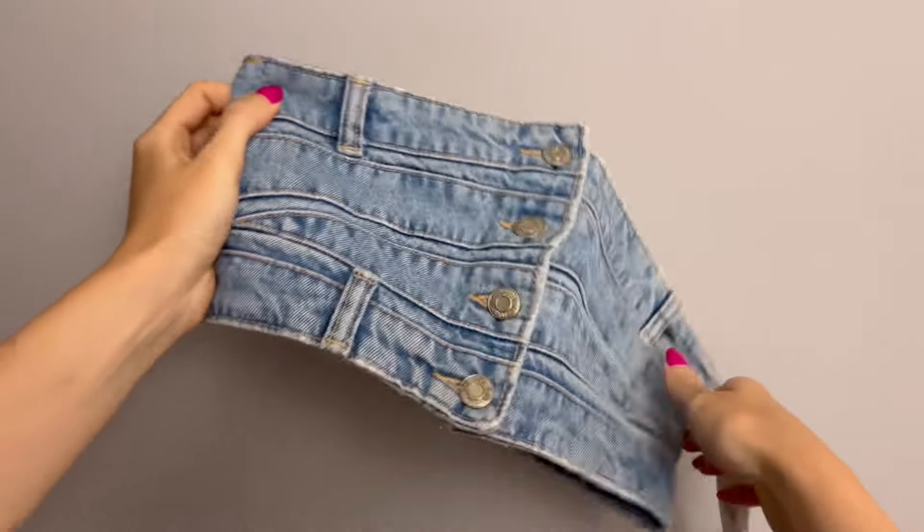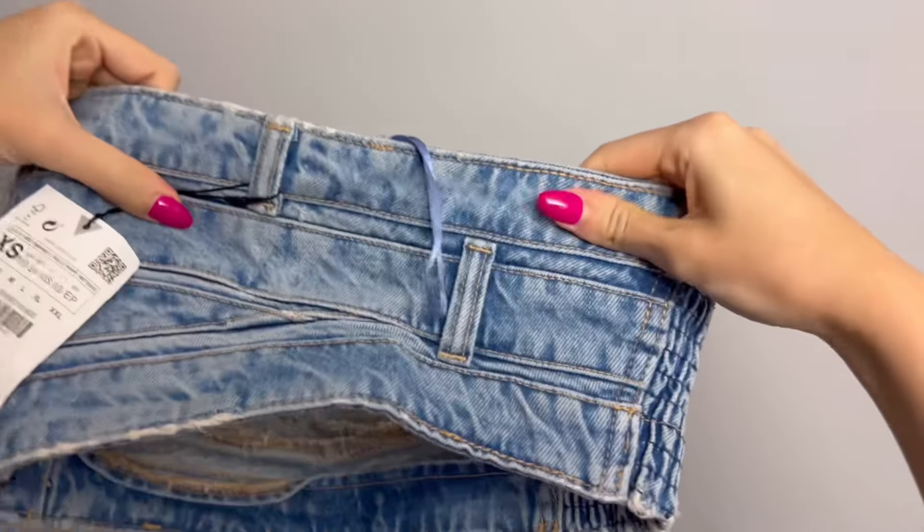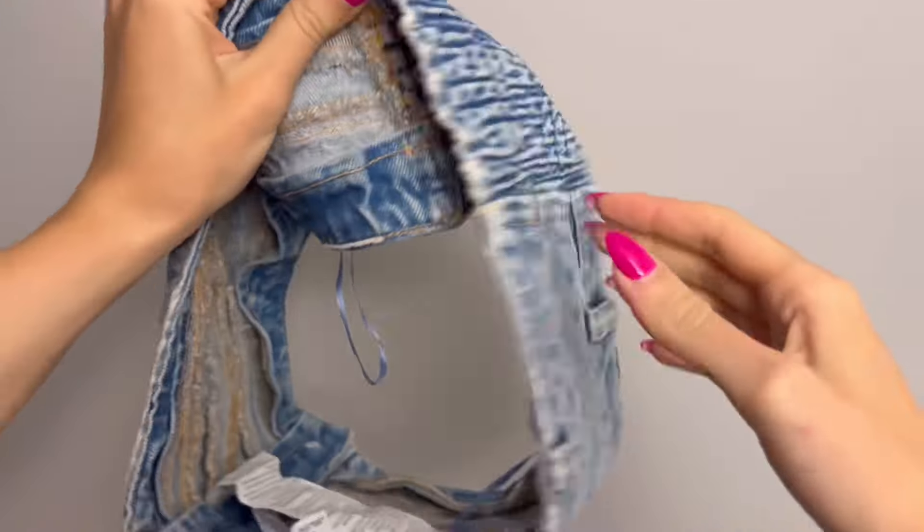I absolutely love everything about this top. Putting it on was a little bit difficult — buttoning the buttons was annoying, especially with my nails. I was struggling just a little bit. However, the struggle was worth it because this top is absolutely 10 out of 10. It is perfect and you can style it with so many different things: pants, jeans, even sweatpants, skirts, shorts — literally anything.